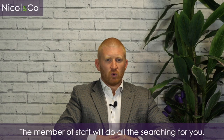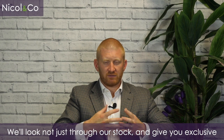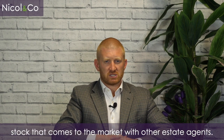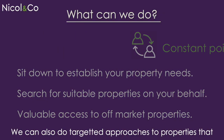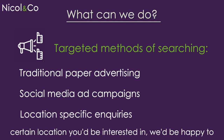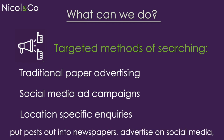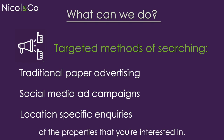The member of staff will do all the searching for you. We'll look not just through our own stock and give you exclusive access to our new instructions, but we'll also be looking at stock that comes to the market with other estate agents. We can also do targeted approaches to properties you think would be suitable — if you knew there's a certain location you're interested in, we'd be happy to put posts out in newspapers, advertise on social media, or even do letter drops through the doors of properties you're interested in.